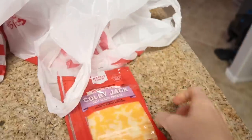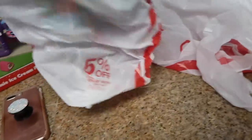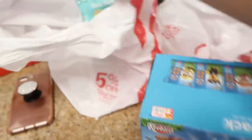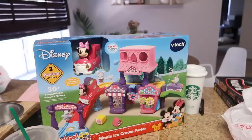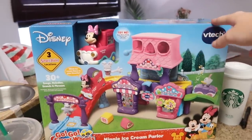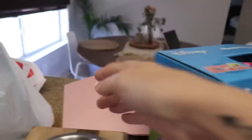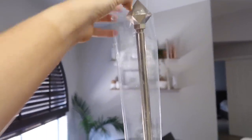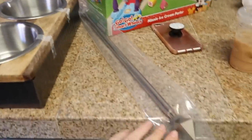I grabbed some more cheese for Scarlett and some snacks — we needed to restock. Scarlett picked out these Paw Patrol graham crackers and she was also begging for these other snacks. For Quinn's birthday gift, I got a Minnie Mouse item — she really likes Minnie Mouse. I hope they don't already have it. I got a simple pink bag for it. I also grabbed a new curtain rod for Scarlett's bedroom — it looked gold in the store but here it looks silver, so now I'm not sure what color it is.